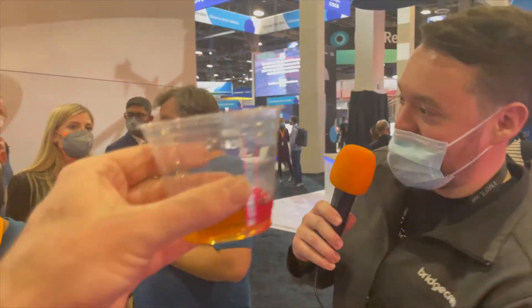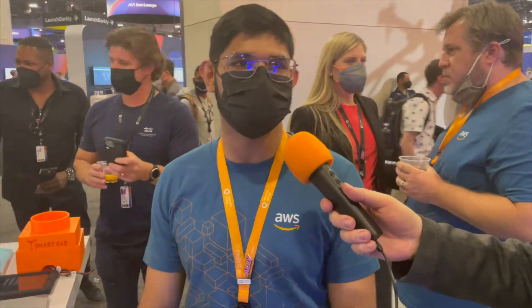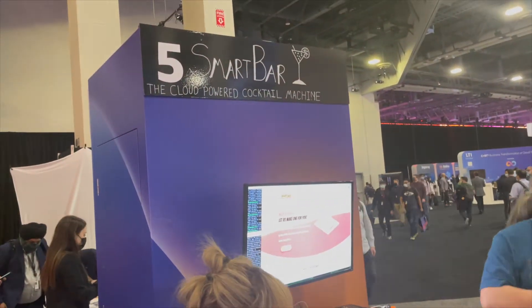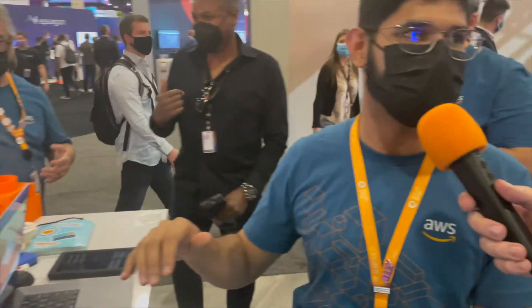The next part of the AWS Builders Fair is something very close to my heart — it is whiskey and cocktails. I'm here with Div, a solutions architect with AWS. We're here at the Builders Fair trying to show you the art of the possible — just yet another thing that's possible with the AWS cloud, apart from the already million things it does.